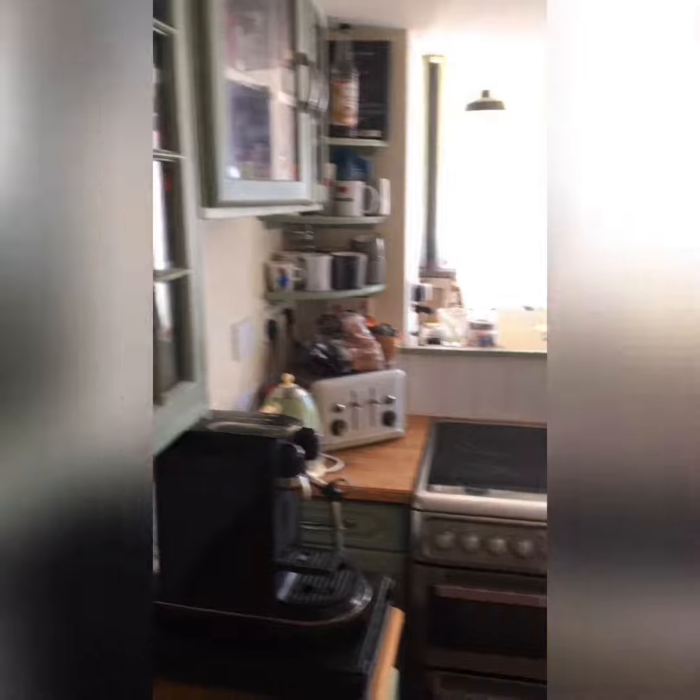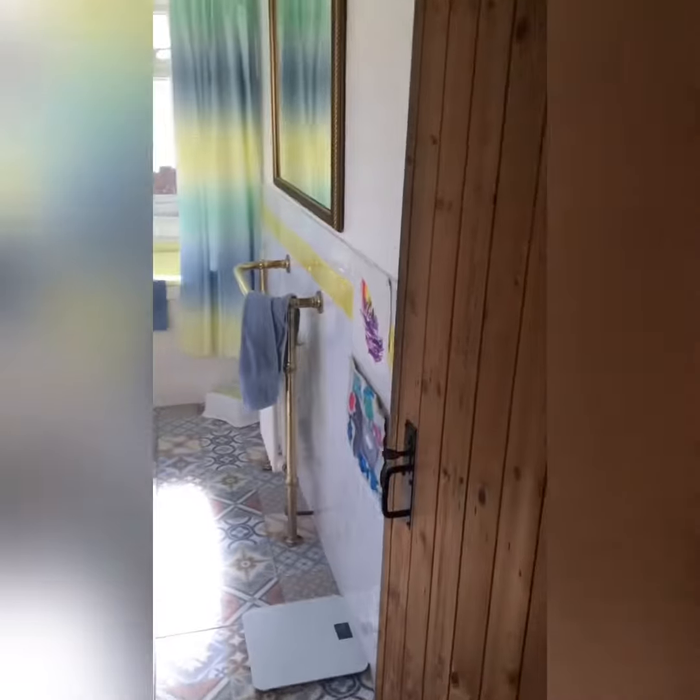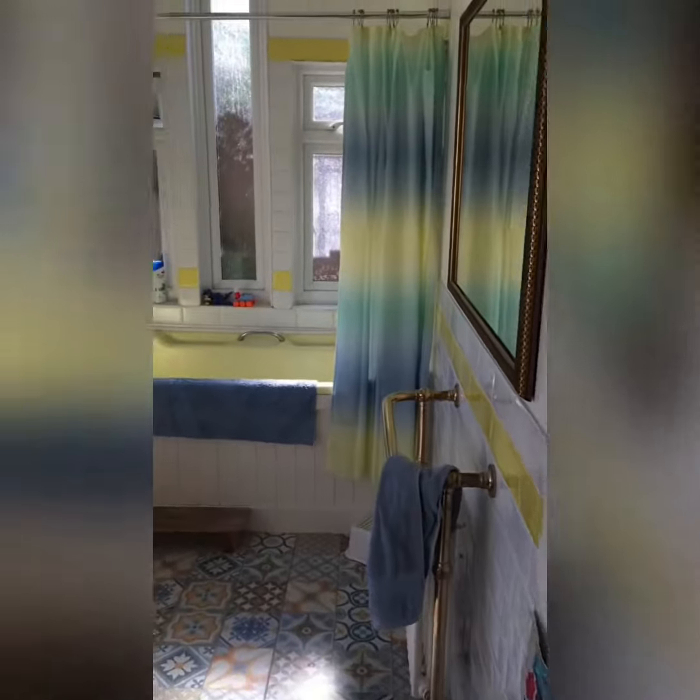Lots of storage. And from here I can walk through, first of all into the bathroom, which is on the ground floor.